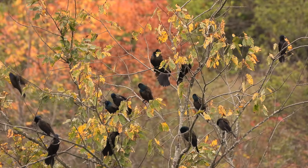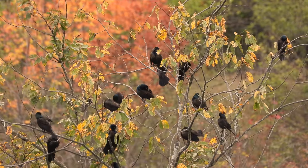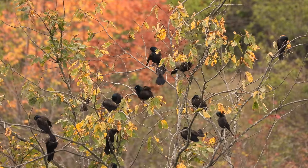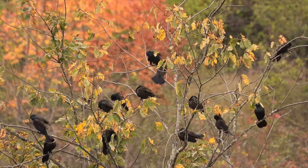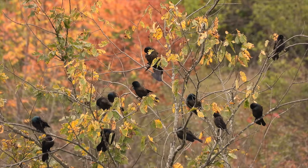It's not hard to find grackles. They often hang out in large flocks, sometimes mixed with other blackbirds or starlings. They're noisy, gregarious, and have entertaining displays. First, let's look at how to identify these birds, as there are a few variations to know about.